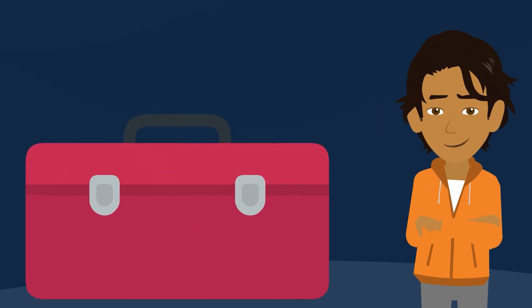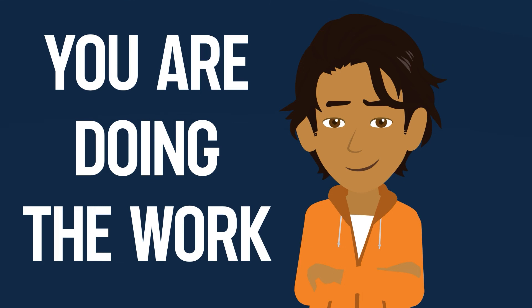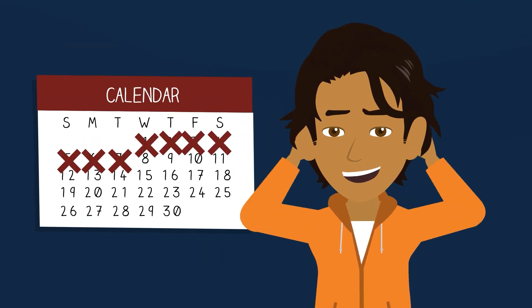Quit aids can help you quit smoking for good, but remember that the quit aid is just a tool to help you. You are the one who is doing the work to quit smoking — give yourself credit every day that you don't smoke.